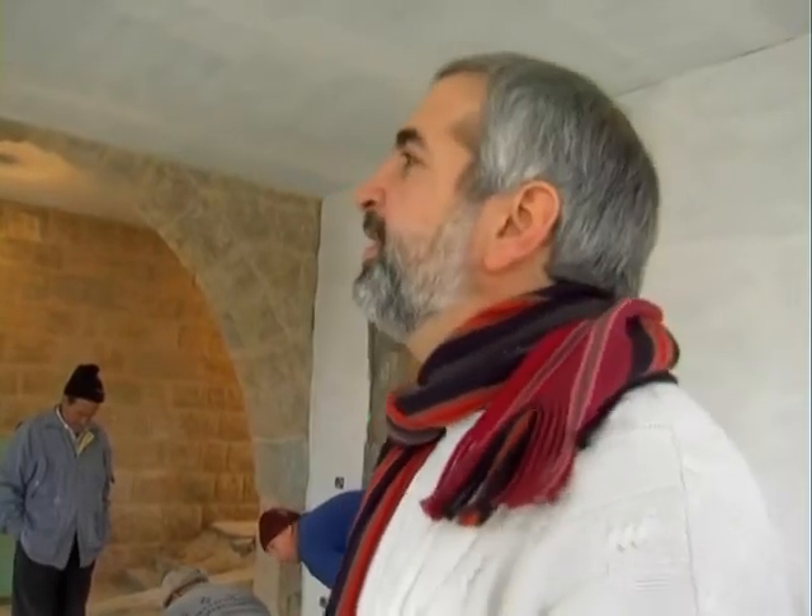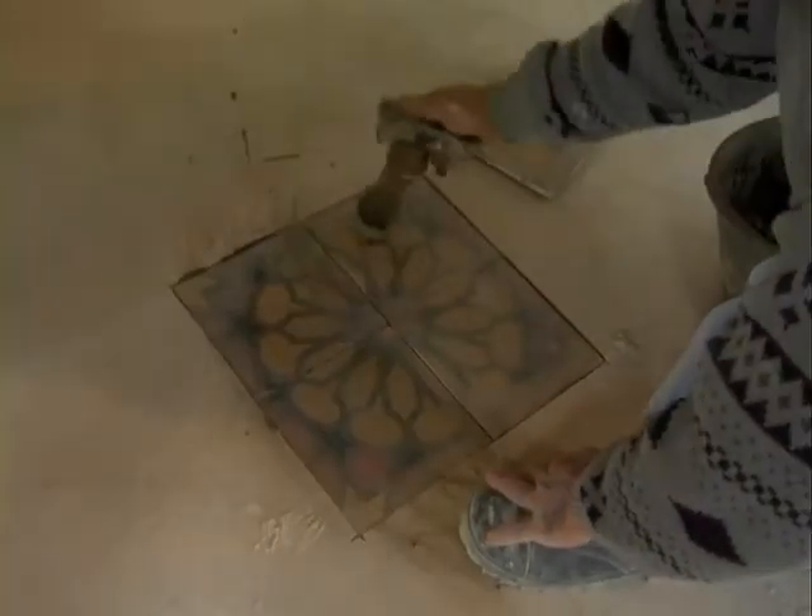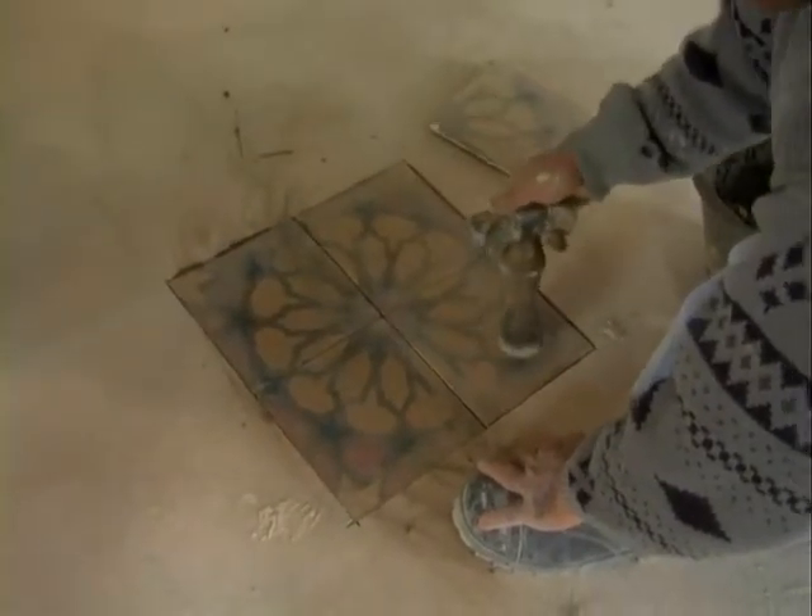That actually says a lot about the project and about even the house's relationship to the community, to me, to the family. The tile is something old but something new — it is speaking to a different identity.